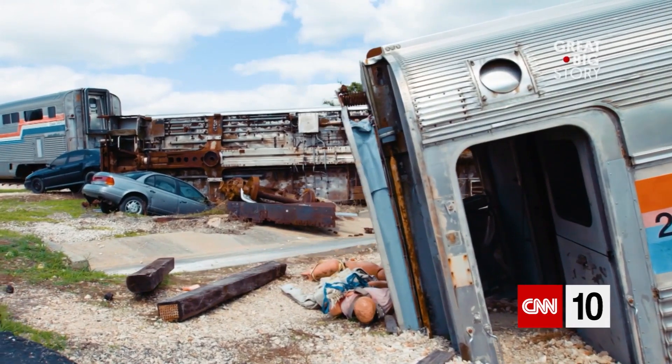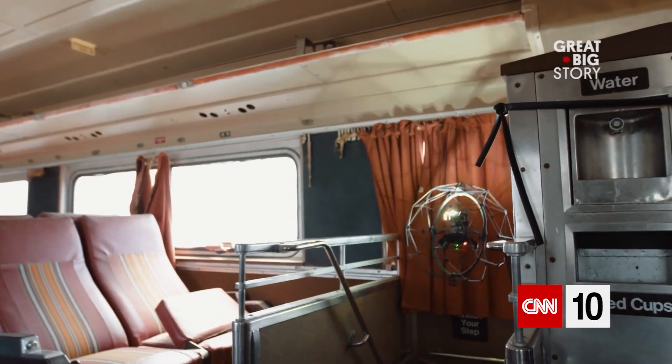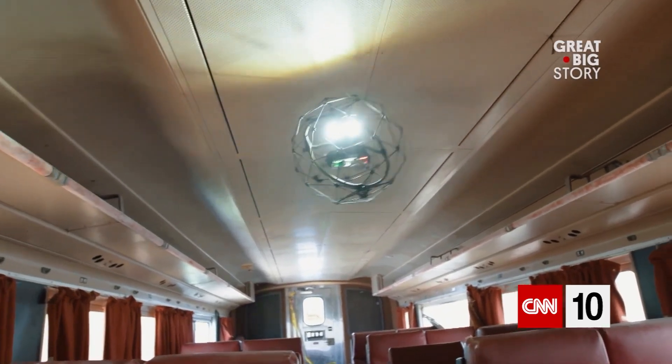Disaster City is one of the emergency management complexes that Texas A&M has. It's designed to test and to train search and rescue teams on how to conduct search and rescue missions.